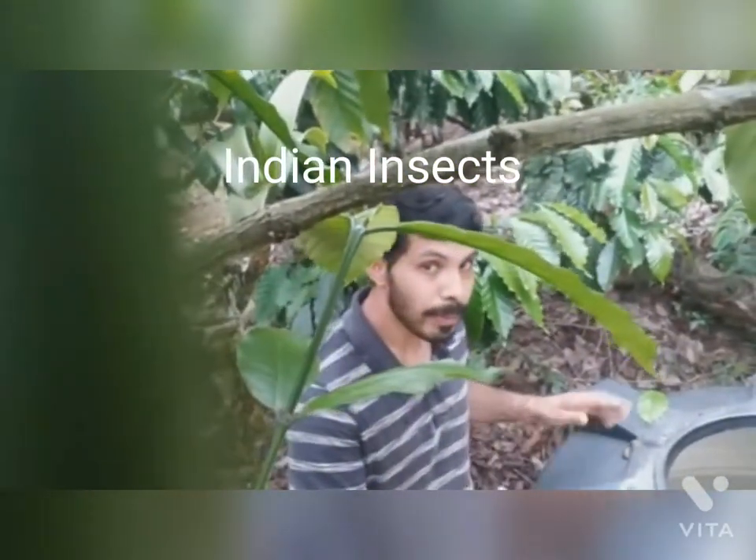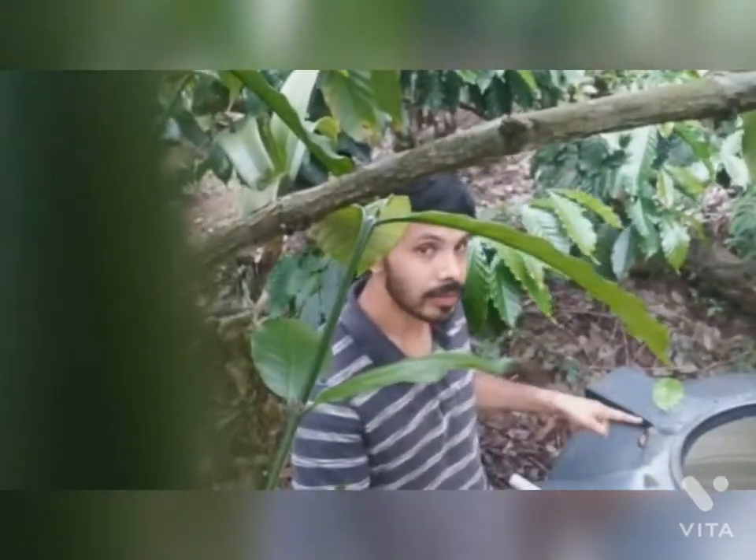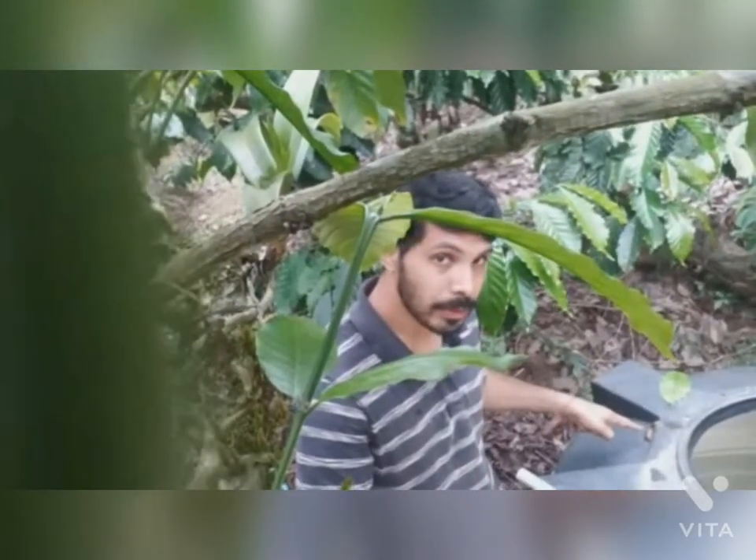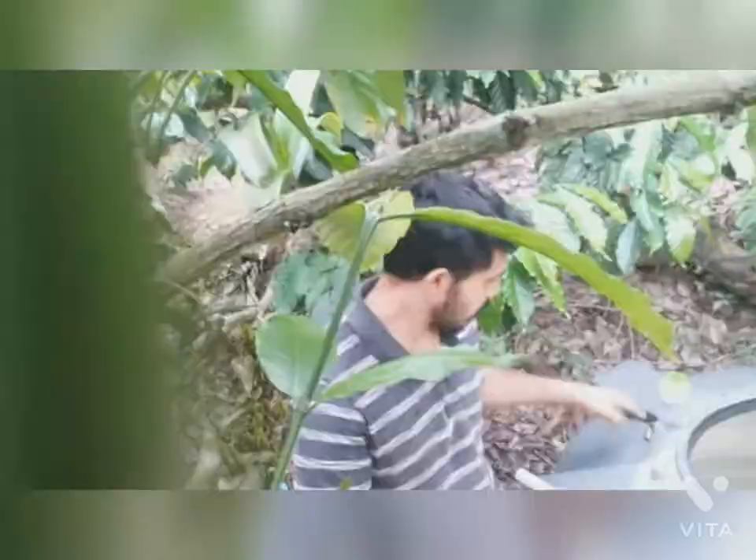Hello everyone, it's Ravindra VP from India. Today I have found some insects and I'm gonna show you and explain a little bit more about those creatures.